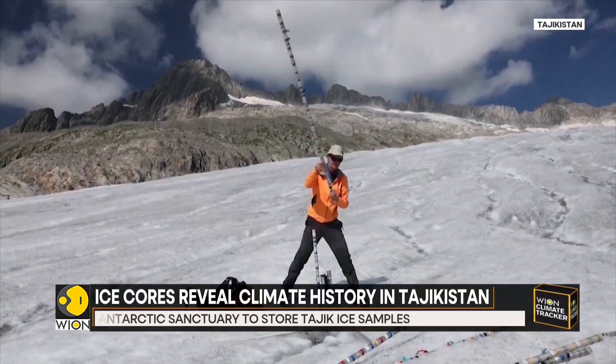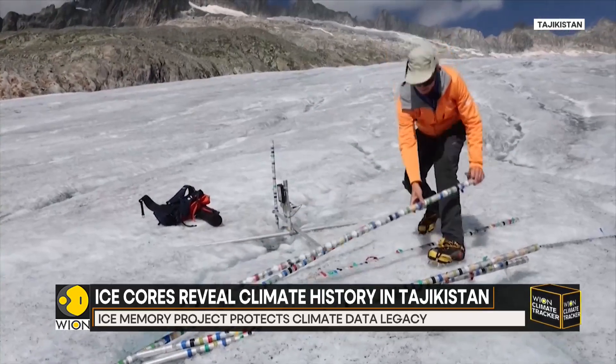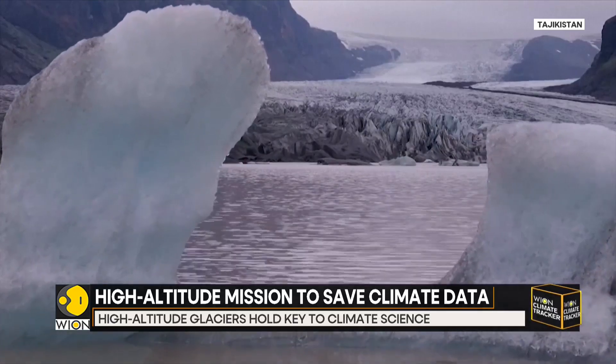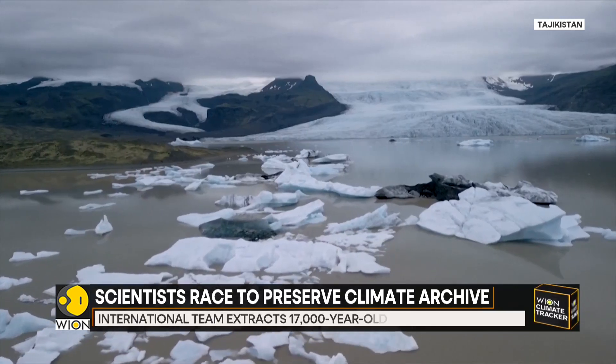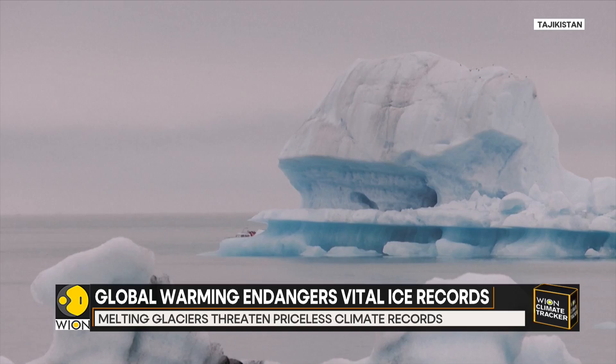The Pamirs are not just a scientific curiosity — they're also a critical water source for much of the Indian subcontinent. Understanding how monsoons and water cycles have changed here over thousands of years is essential for predicting the future. By analyzing the ice cores, scientists hope to unlock the natural history of the monsoon and compare it to changes driven by modern climate warming.